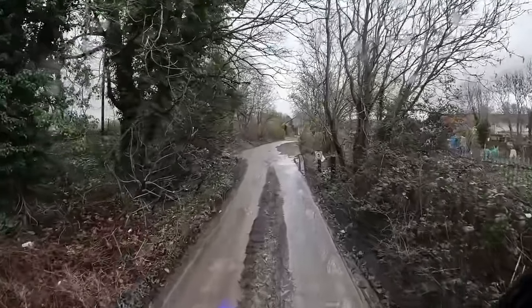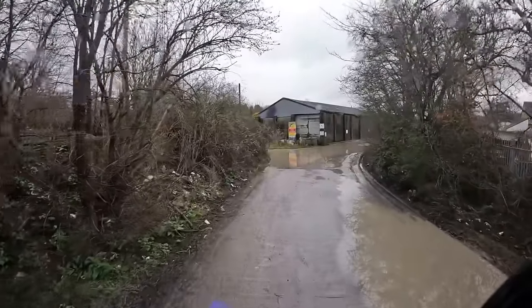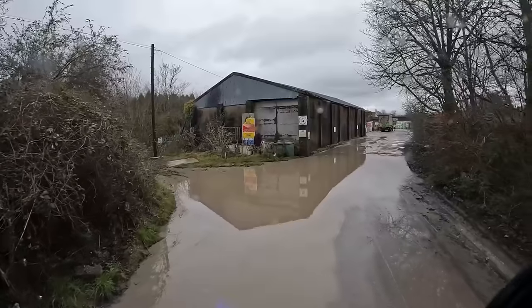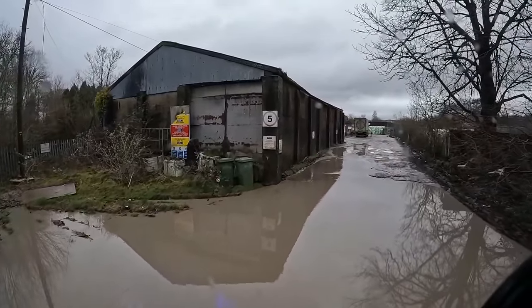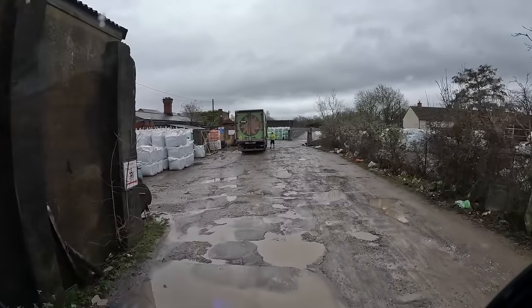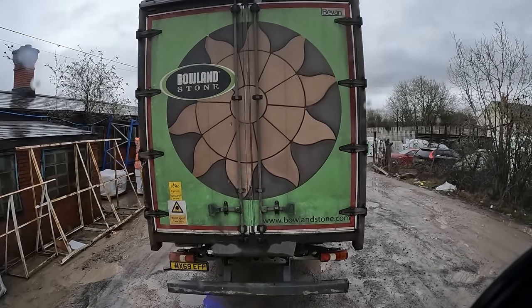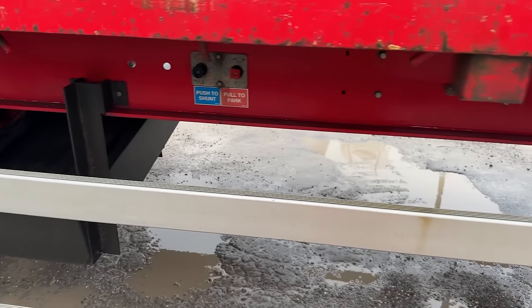Let's go through here — very muddy and wet, which is annoying because if I've got to come back out to do my straps up I'll be in the mud. I'm going to park here, take my airlines off and put it into shunt mode ready to do the tight turn. I've not been here in ages — it's cool.